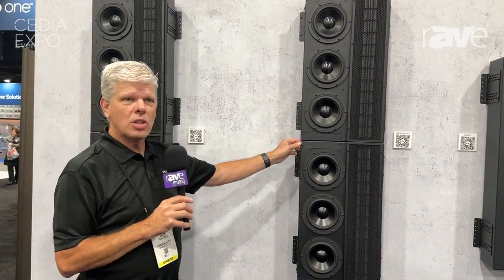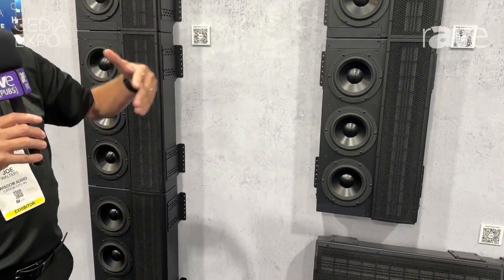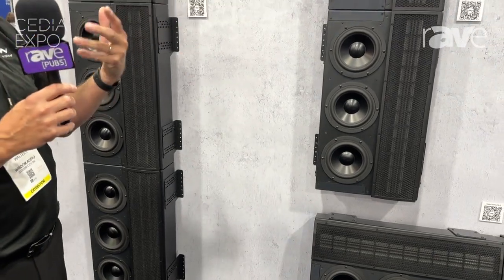These products are really designed for high-performance private theaters. They are designed to be hidden behind a screen, behind scrim cloth, up in the ceilings — pretty much anywhere when we do the design, they aren't seen.